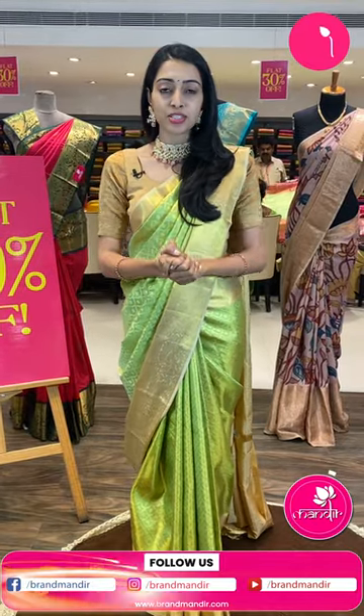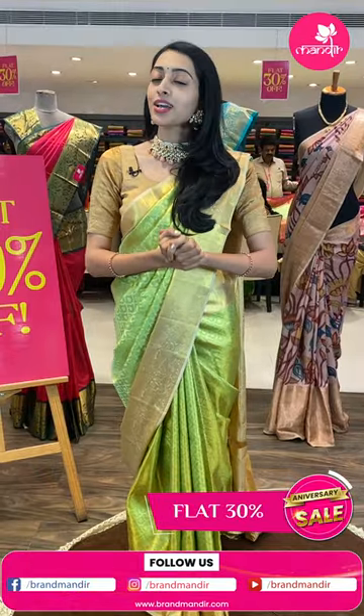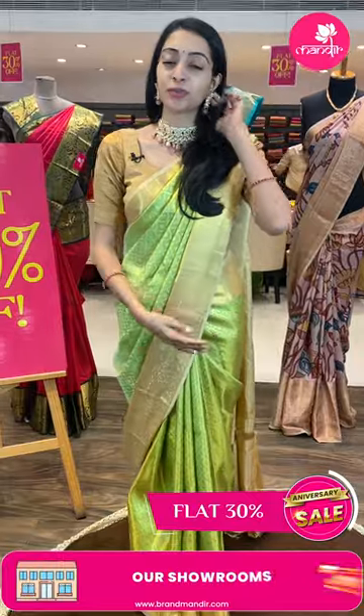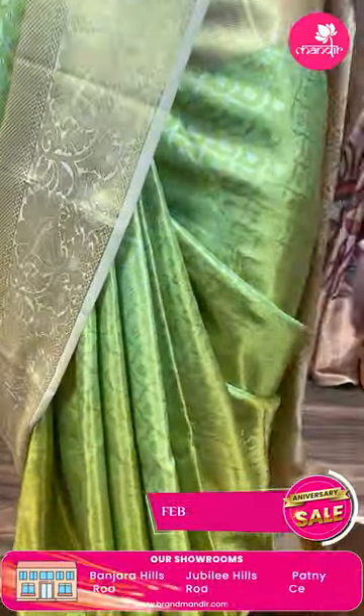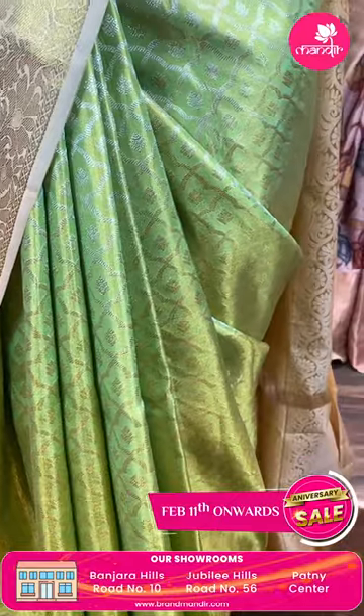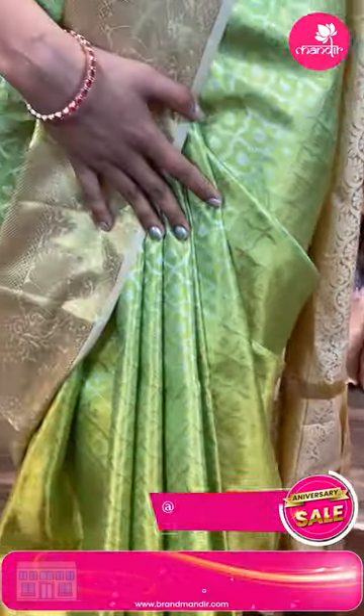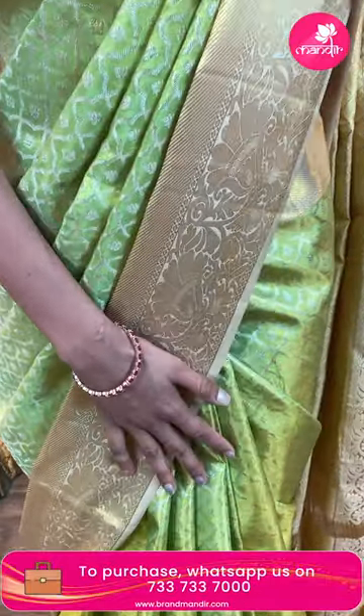So in this episode, it's all about lovely contributors. As you can see, we start with a very gorgeous Telugu color. Just have a closer look — it's a green color for the body.